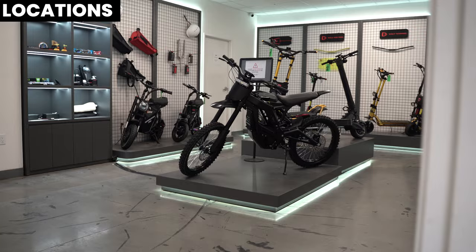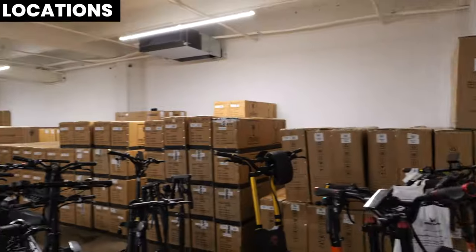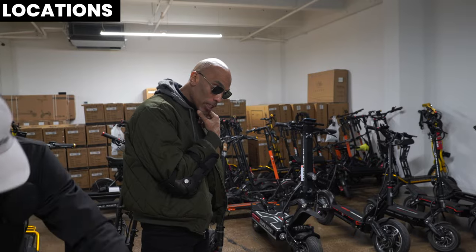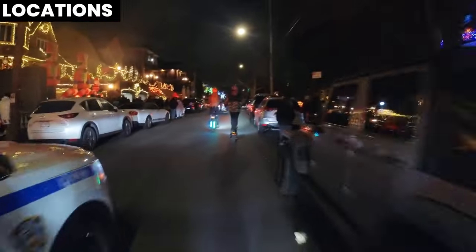Now let's talk about location. In our LA location, we have all the scooters available — you can come for a test ride or pickup. In our New York location, we also have all the scooters available, but right now you cannot test ride the eRide Pro SS — it's only available for pickup if you purchased it from Voro Motors. You can still find the Roadrunner SE and all the other scooters. Also, word on the street is that NYPD is going to be patrolling the streets of New York for electric scooter riders.